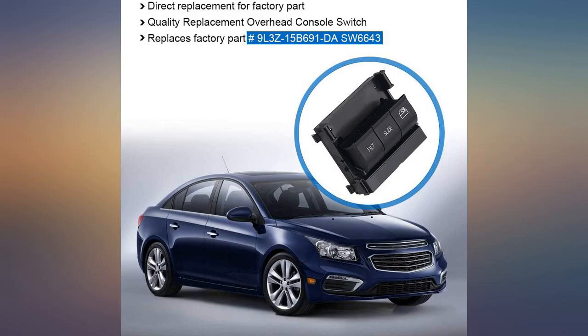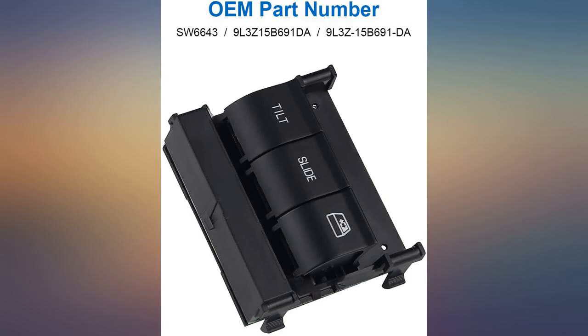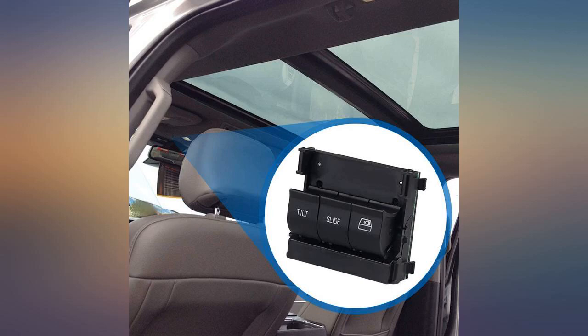Works as expected. Arrived quickly. I noticed that the interior lights would dim while trying to open the window with the original switch but not while trying to close, so figured a $30 switch couldn't hurt. It fixed the issue, fit perfectly, and took about 10 minutes because I also switched out stock overhead lights with LEDs. 10 out of 10, would recommend.